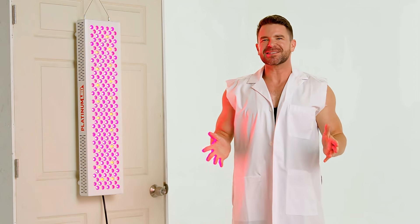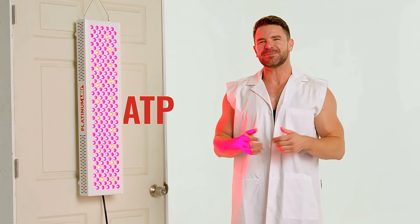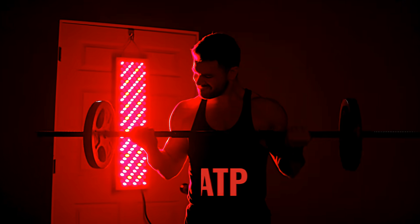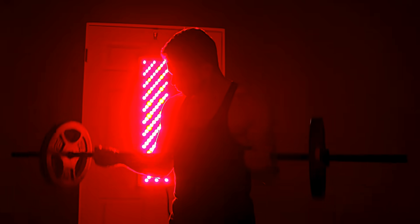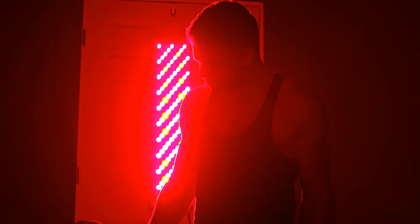The mitochondria is the powerhouse of the cell. The energy that the mitochondria produces is called ATP. Red light stimulates the mitochondria, which then produce more ATP. Just like our bodies use regular sunlight to make vitamin D, it can also use red light to more efficiently produce ATP.